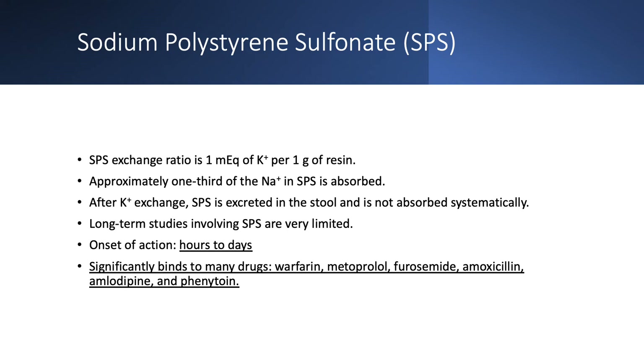The SPS exchange ratio is one milliequivalent of potassium per one gram of resin. So a 30-gram dose would bind 30 milliequivalents of potassium. Only one third of the resin is absorbed. After the potassium exchange, sodium goes in and potassium goes out, then the SPS is excreted in the stool — none is absorbed systemically. Unfortunately, we don't have any long-term studies with SPS; we have two studies with about 30 patients for about 14 months. This is why it should not be used chronically. Onset of action is also very unreliable — it could take hours to days before it starts working, making it inappropriate for emergency treatment of hyperkalemia.